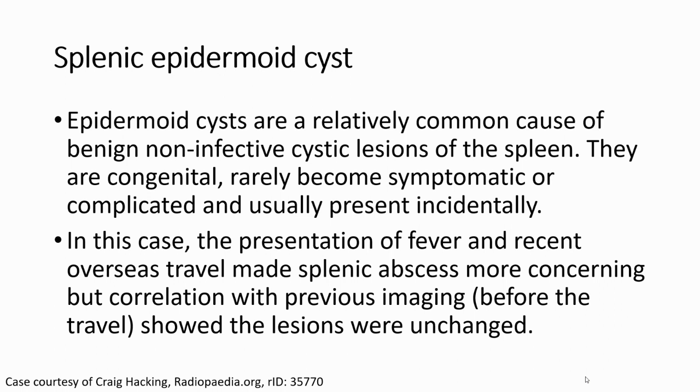This is the case of splenic epidermoid cysts. Epidermoid cysts are a relatively common cause of unilocular non-reflective lesions of the spleen. They are congenital, rarely become symptomatic or complicated, and are usually found incidentally. In this case, the presentation with fever and history of overseas travel made splenic infection more concerning, but correlation with previous imaging before the travel showed the lesions were unchanged.